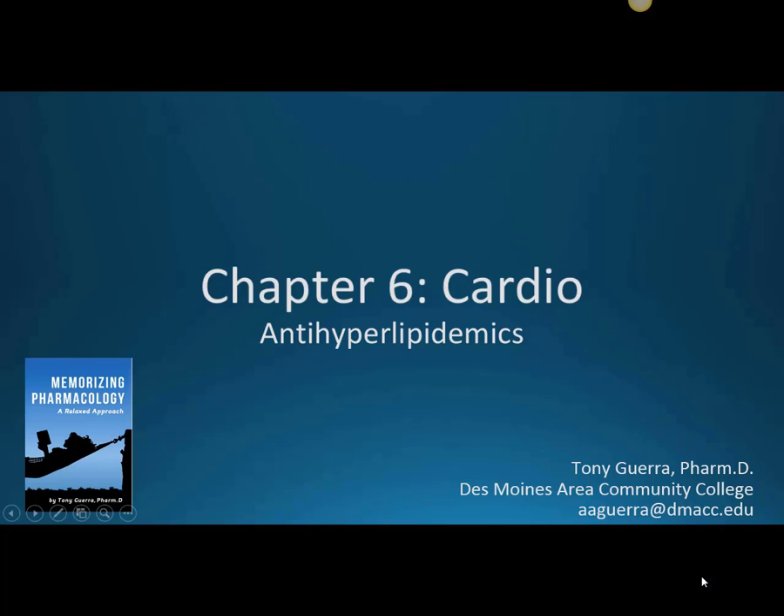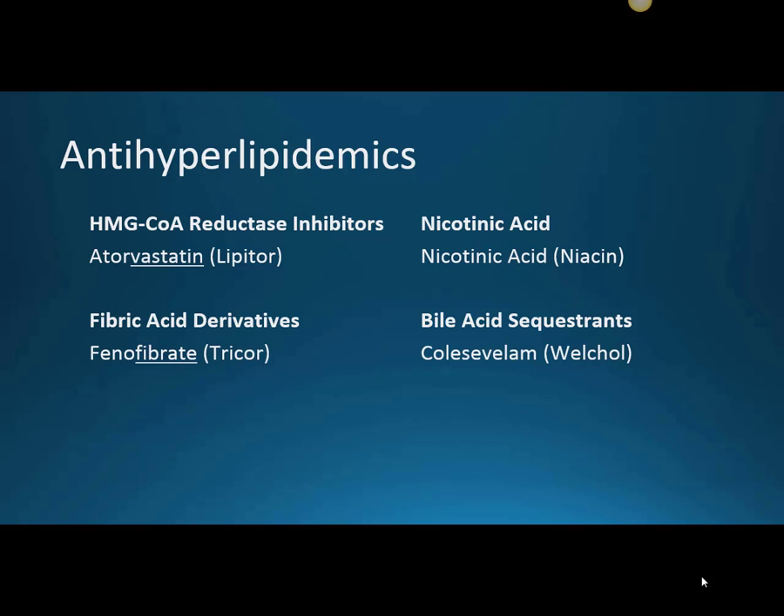Today we're talking about chapter 6 cardiology, specifically our anti-hyperlipidemics or cholesterol controlling medications. The four classes we'll be talking about in this video are our HMG-CoA reductase inhibitors, specifically atorvastatin, which is the generic, and Lipitor is the brand name.